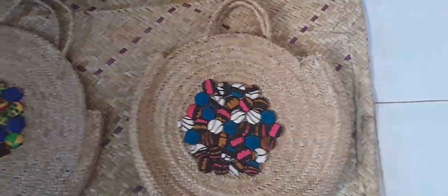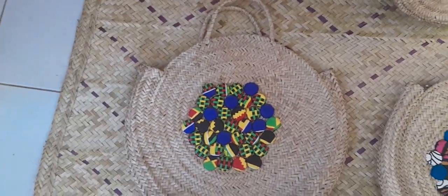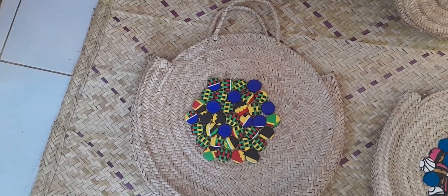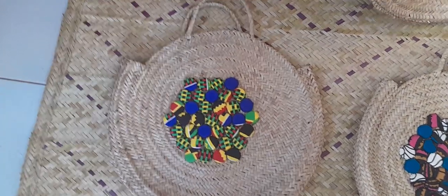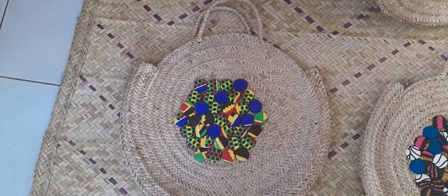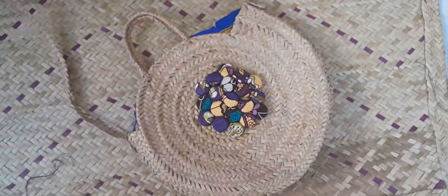Then we have this one here, which is also very beautiful and very colorful. You can pair it up with any outfit that you like — the advantage of straw bags is you can pair them up with any kind of outfit. It also has a lining inside. Pair it up with your jeans, jumpsuit, or dress.